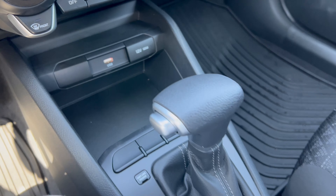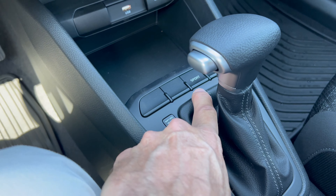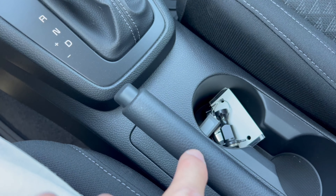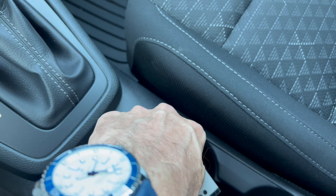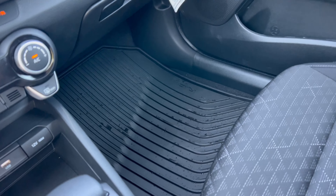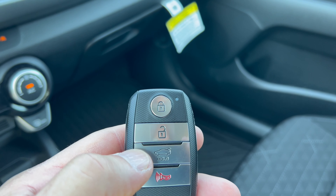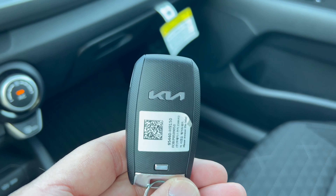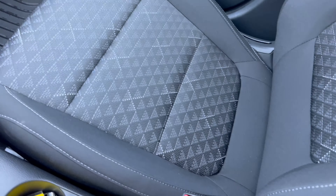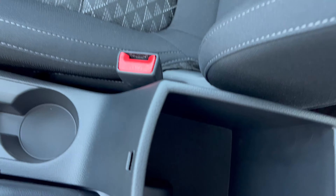Down further there's a 12-volt outlet, a USB-A port, and a small storage area. You won't get wireless charging in a Rio S regardless of options. The CVT gear shift is below, along with a sport button. Further down is a manual emergency brake, two cup holders, and with the S Technology Package you get a really nice-looking Kia key fob with lock, unlock, trunk pop, and panic button with a Kia badge on the back.